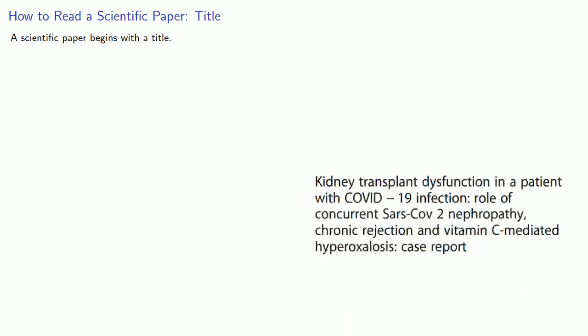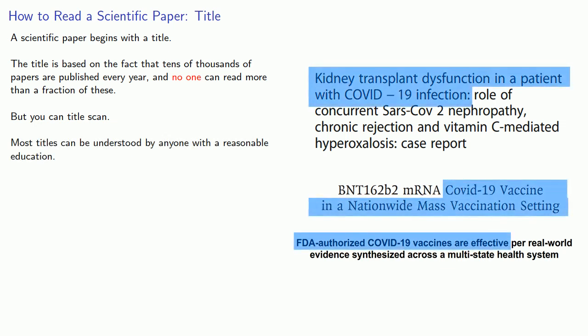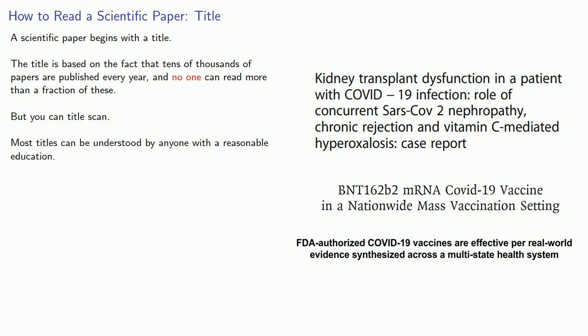So, what does that look like? A scientific paper begins with a title. The title is important because tens of thousands of papers are published every year and no one can read more than a fraction of these. But you can title-scan, and most titles can be understood by anyone with a reasonable education, minus perhaps a few technical terms that would be known to specialists in the field.